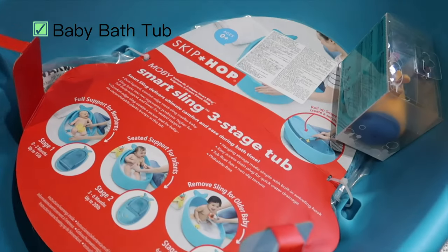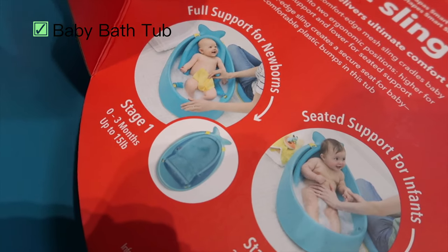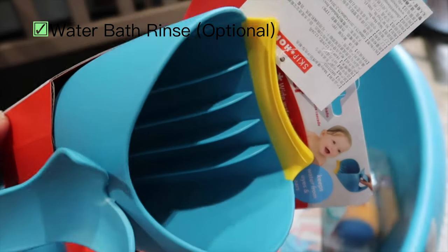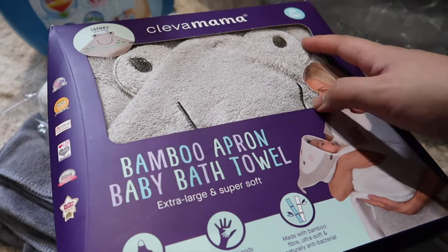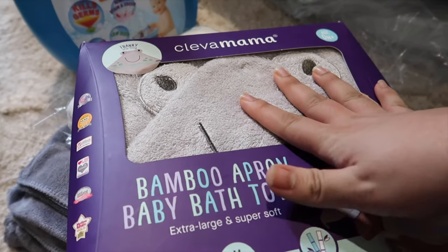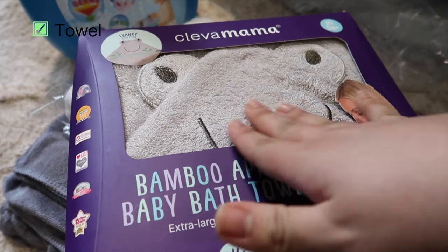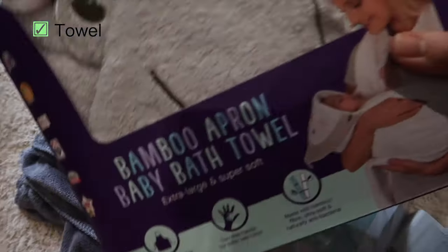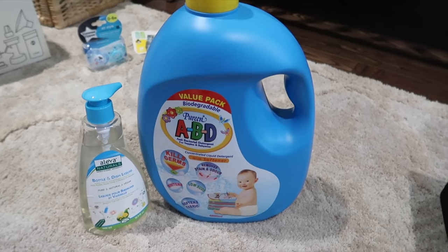For the baby bathtub, I bought from Mothercare — it's the Skip Hop Moby Smart Sling 3-stage tub, which has a secure seat to support the infant. I also bought the waterfall bath rinse to protect the baby's head during rinsing. After the bath, you'll need a towel — invest in a good quality one since it touches the baby's skin. I have the Clever Mama bamboo apron baby bath towel. Get three to five so you can change them frequently.